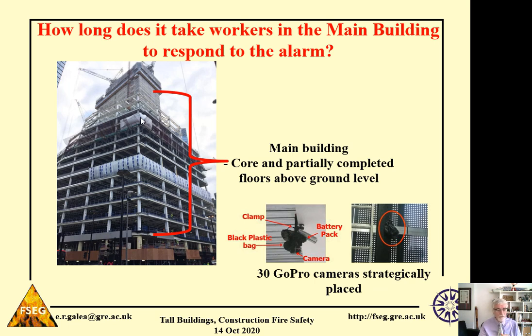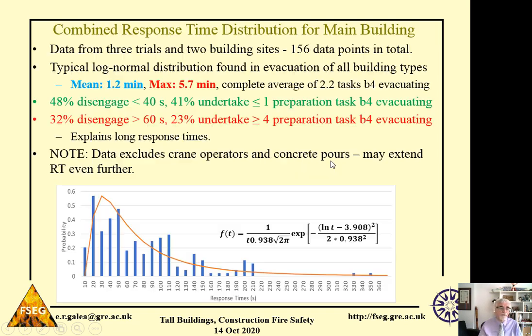When we ran the trials, we placed around 30 GoPro cameras strategically throughout the structure. We positioned the cameras after midnight before each trial so that workers couldn't see us installing them and wouldn't be suspicious. From the video data, one of the things we measured was how long it took workers to respond. I'm going to present the behaviour of workers in the main part of the building — that's on the partially completed floors and in the core.